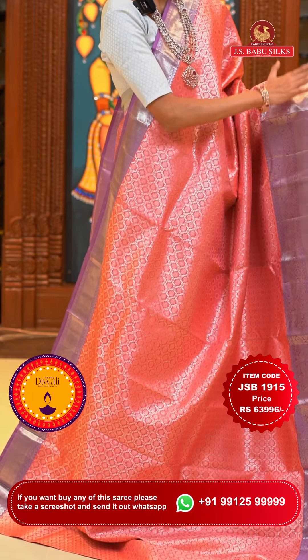The beautiful contrasting border here has yalis with peacocks, florals, and leaves jaal, and some cross lines in gold zari. The pallu has diamonds in an acrostic pattern brocade work in gold. Here comes the contrasting blouse. Item code is JSB 1902, weaver's price is ₹48,995 only. Send the screenshot to WhatsApp number 99125 99999.